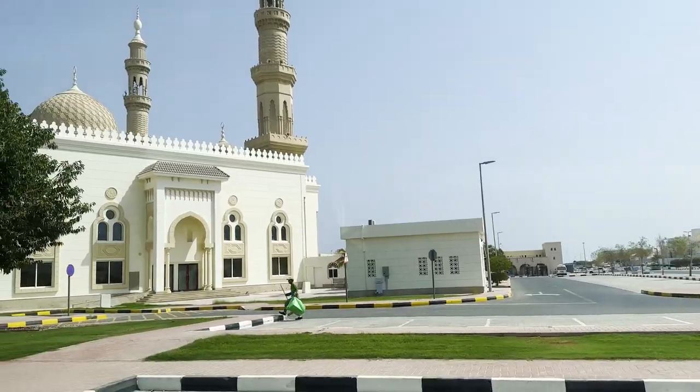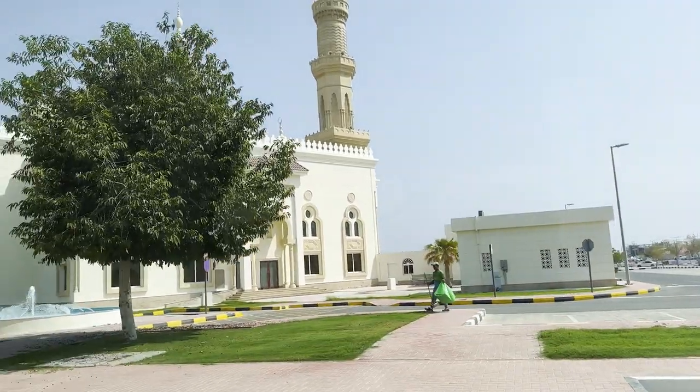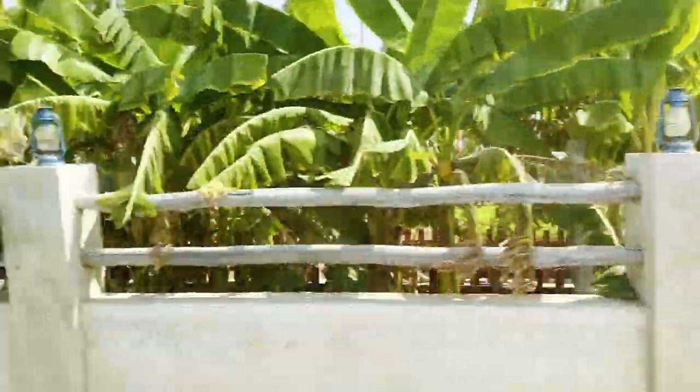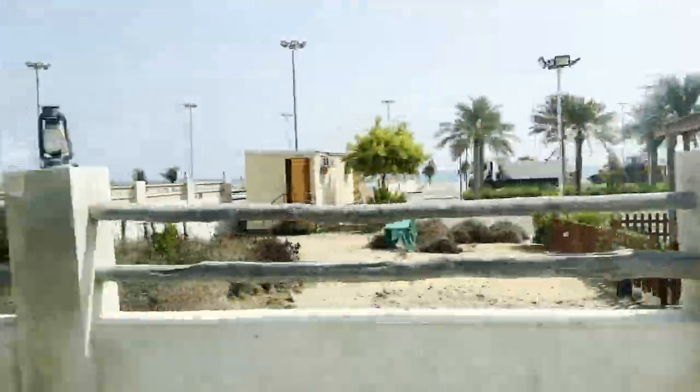As we get close to the Oman portal, you can see the landscape is changing — there are more mountains in this area. We should be crossing the mountains pretty soon. I don't know if you can see, but there's the Persian Gulf. We're right on the coastline now.